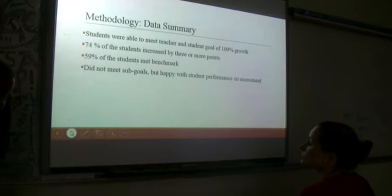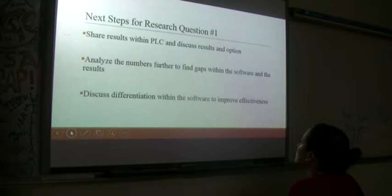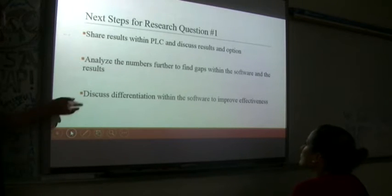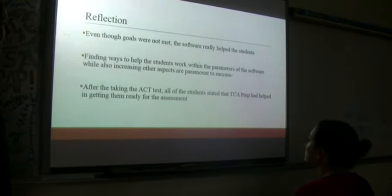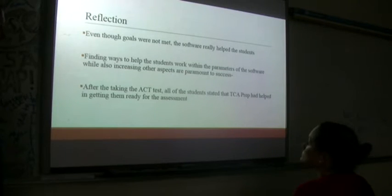Next steps forward include sharing results with the PLC, discussing result options, and talking about what we saw with the software. We'll analyze the numbers further to find gaps within the software, discuss differentiation to improve effectiveness, and find ways to add lessons to make it a more effective system. Even though goals were not fully met, the software really helped the students. After taking the ACT test, all students said that TCA prep helped them get ready for the assessment — every single one of them acknowledged it. That was successful from their point of view and ours.